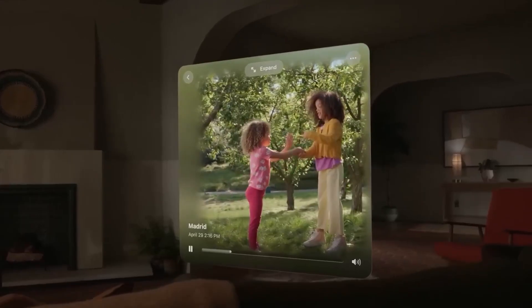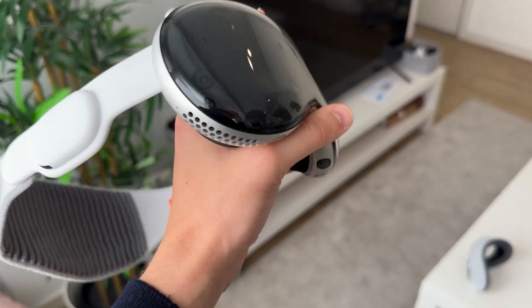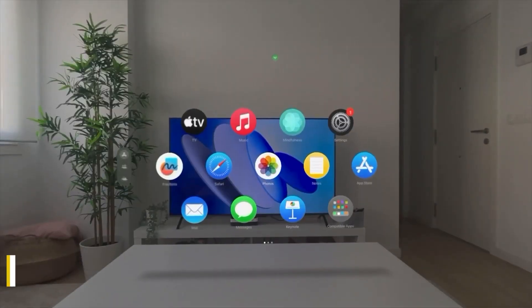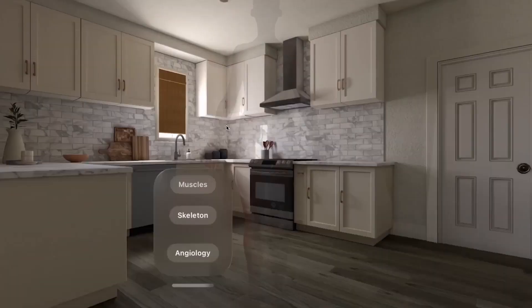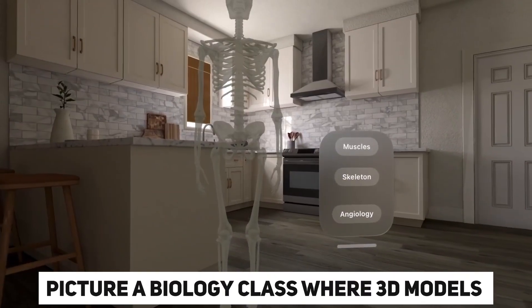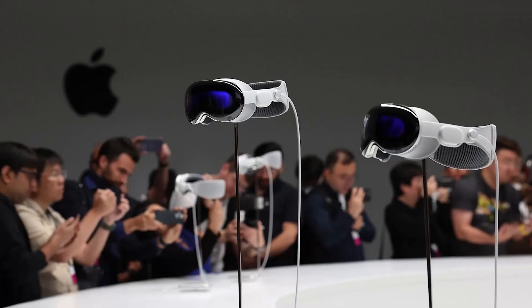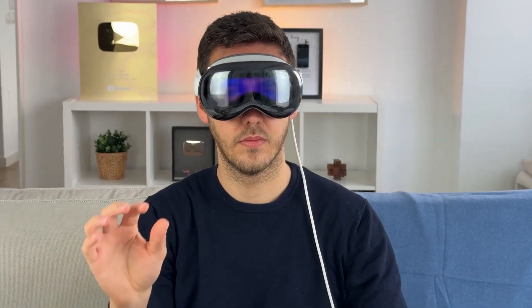Apple Vision Pro has the potential to transform the landscape of education and gaming. In the realm of education, this innovative technology allows students to engage with complex concepts by overlaying educational information onto real-world objects. Picture a biology class where 3D models of cells materialize on students' desks, or a history lesson where interactive visualizations breathe life into ancient artifacts. With Apple Vision Pro, traditional classrooms can be converted into immersive, interactive learning environments.